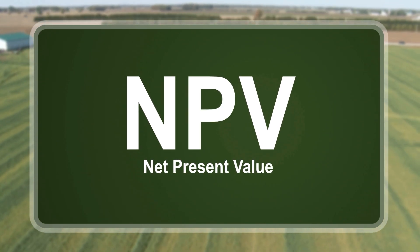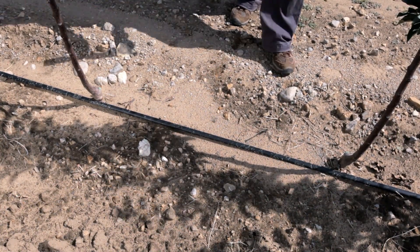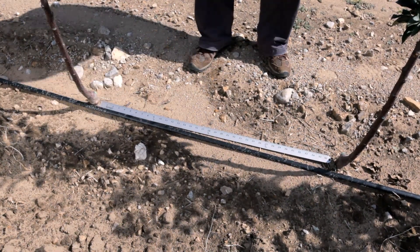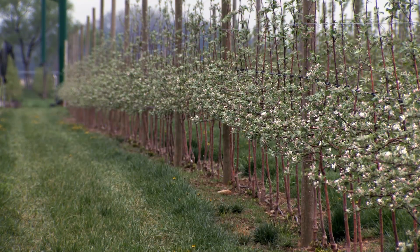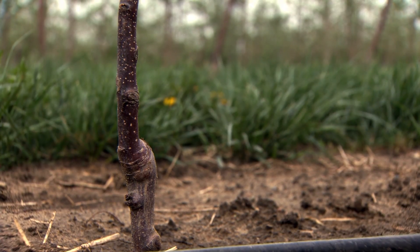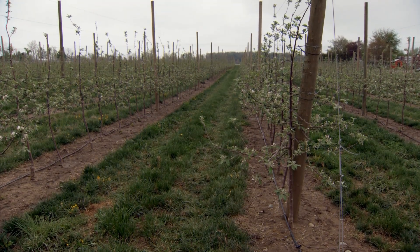To ensure early cropping and profitability of new orchards, here are four key requirements. First, increasing tree density increases yields in the early years. Each tree carries a few apples, but more trees mean more apples. New orchards are ranging from 1,200 to 2,300 trees per acre. Second, dwarfing rootstocks will increase fruit size and promote early cropping. Dwarf rootstocks change how trees grow — they reduce the size of the tree and grow more fruit buds.